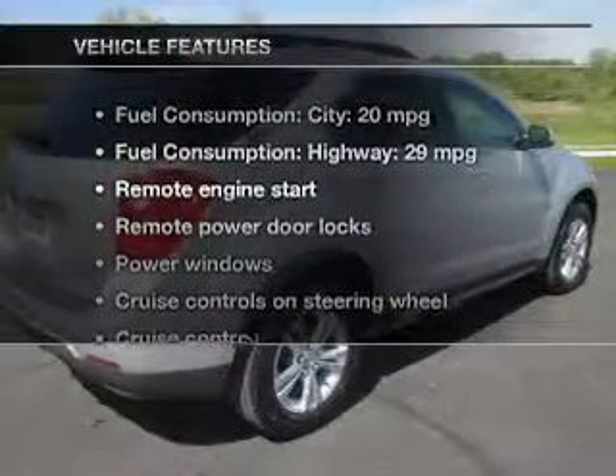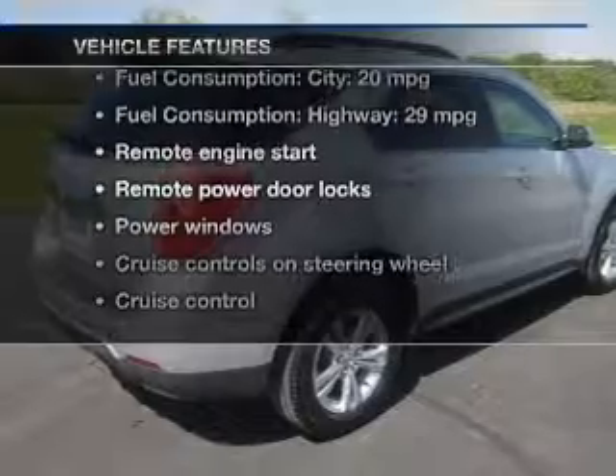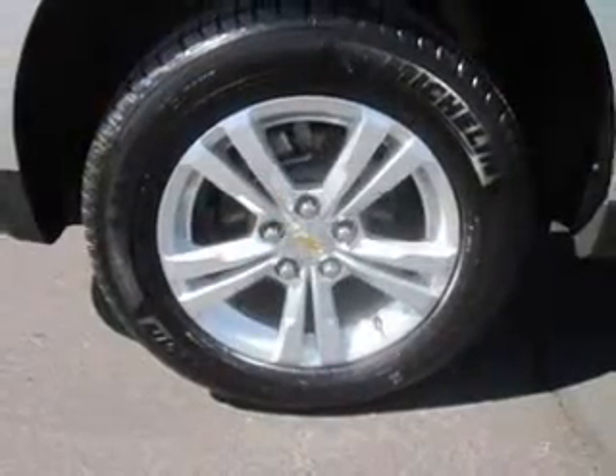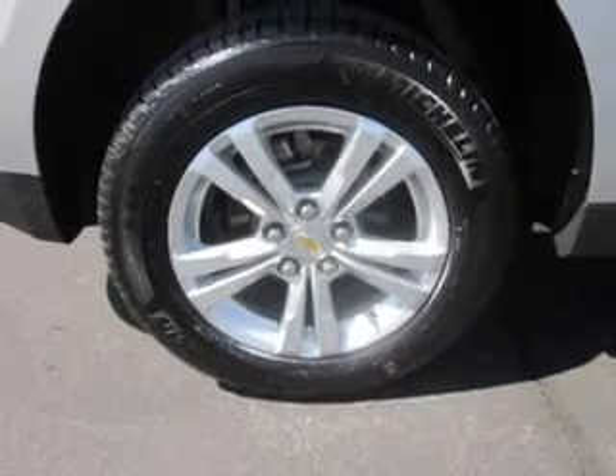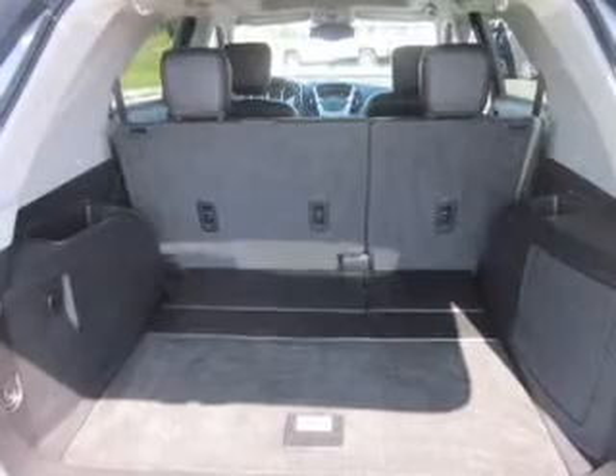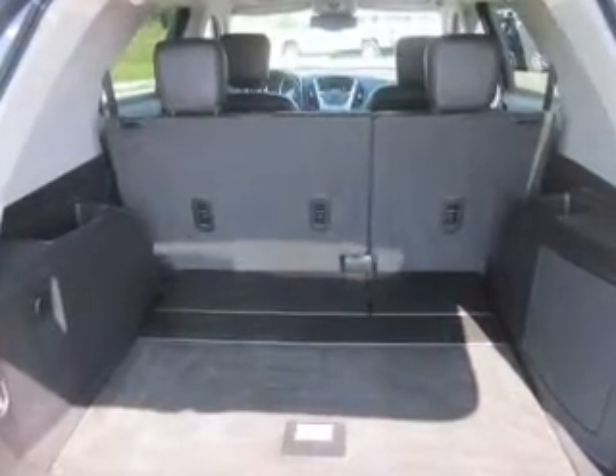And with these notable features, you won't want to miss out on the opportunity to own this amazing ride. Keyless entry, power door locks, power windows, cruise control, Bluetooth wireless, an AM/FM stereo with a CD player, and satellite radio. Call today to schedule a test drive.